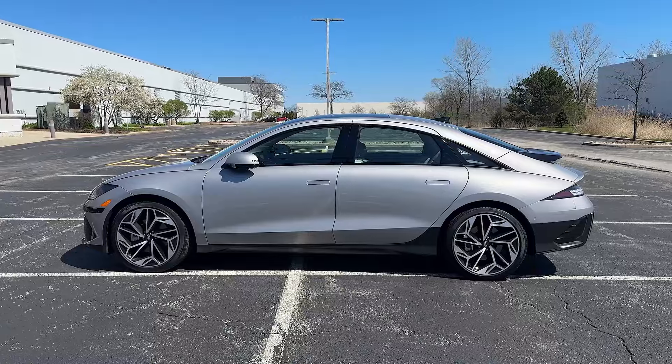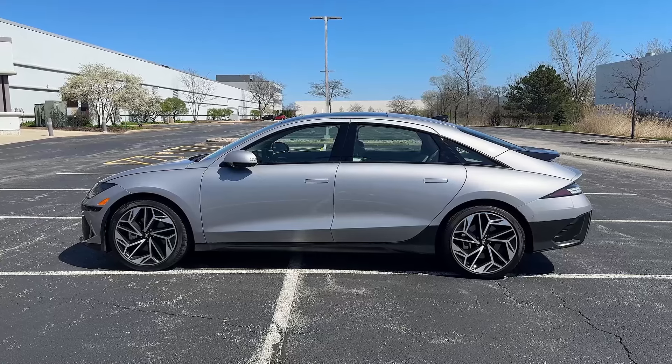My dad saw the front of the car and said 'that's all right,' and then he saw the back and said 'that is beautiful.' With the Ioniq 5 and the Ioniq 6 — and the upcoming Ioniq 7 — they're going with a lot of these pixel-style design elements. You can see it all throughout the car: the side mirrors have pixel blinkers, the front, the back — it's all over. The back is my favorite part of the car by far. The side profile also looks fantastic, but once you get to the front it loses me a bit, though honestly it grew on me after driving it for a few days.